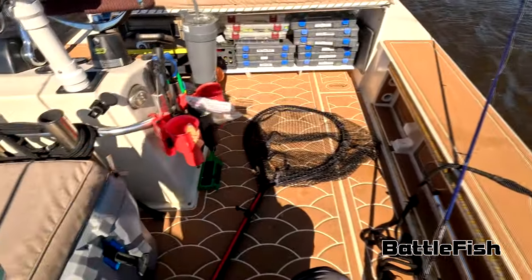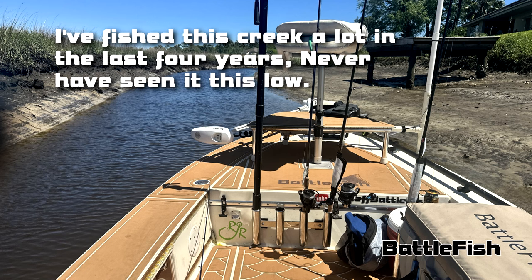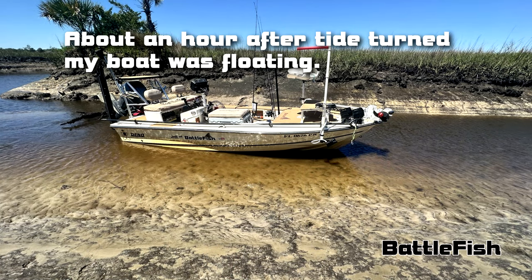The wind was crazy — 20 to 25 mile an hour winds blowing out of the west, blowing all the water out of the Intracoastal Waterway apparently. I got stuck twice and ultimately could not get out of that creek until the tide turned.